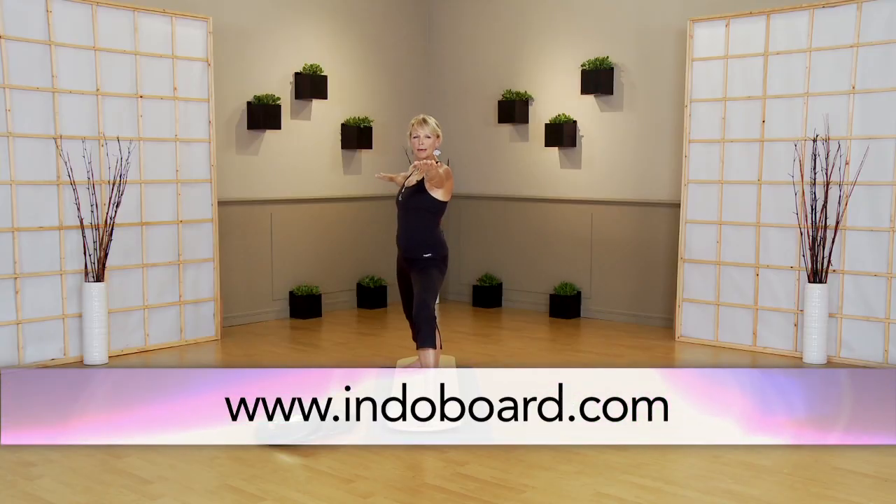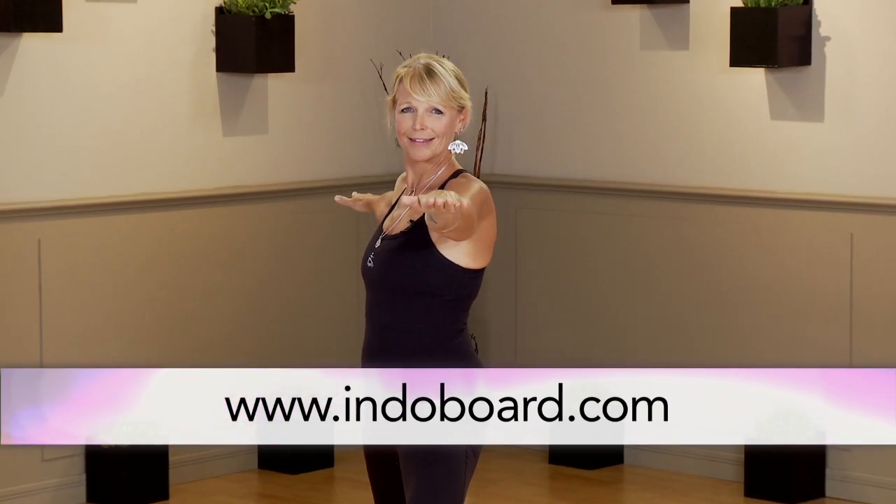For more information go to our website www.indoboard.com. Thanks.